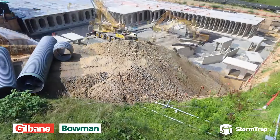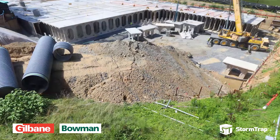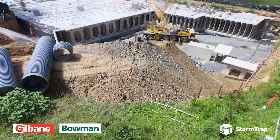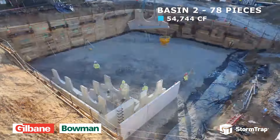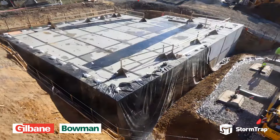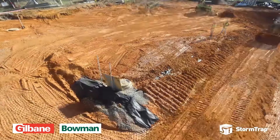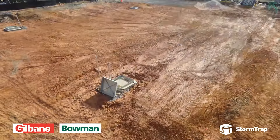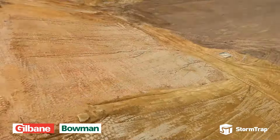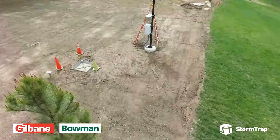STORMTRAP is a leading provider of stormwater solutions offering cost-effective and customized options for engineers, property owners, and municipalities. Their designs address concerns related to detention, retention, water quality, and harvesting. They strive to reduce environmental impact, accommodate site constraints, lower overall costs, and meet specific project needs. With proven experience across various markets, their flexible designs align with project goals.